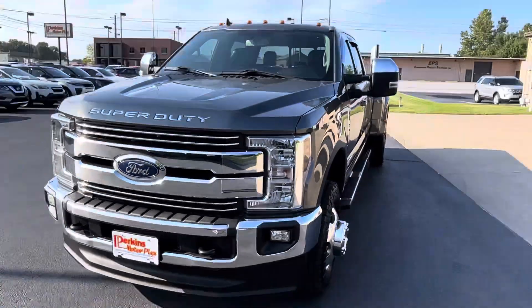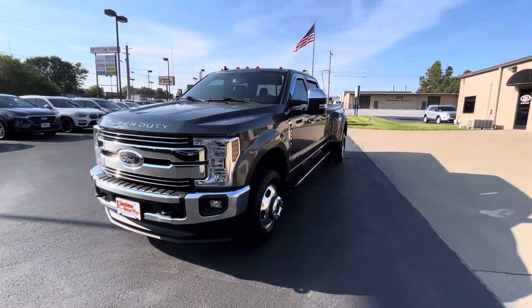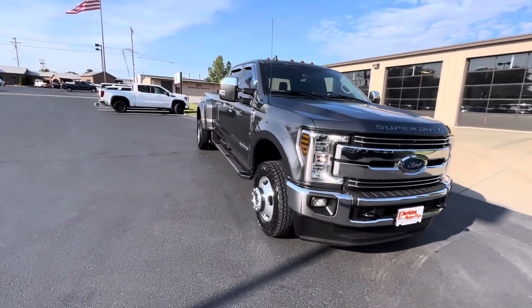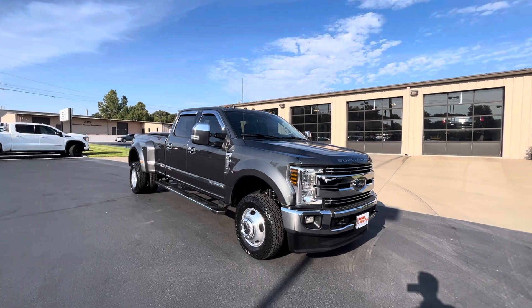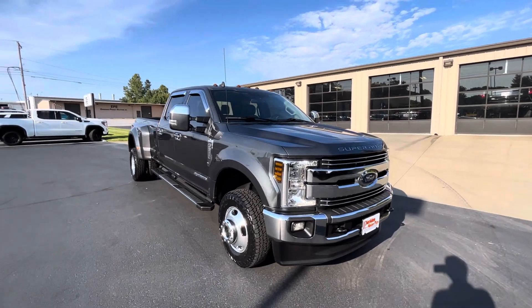We actually sold this one to a gentleman in South Carolina. He purchased an F250, needed less of a truck, and traded this back into us after about two years of having it. So it has been well taken care of. You'll see that we put six new tires on this one — four in the back, two here in the front. Of course it is a used truck, so there are going to be some things that I show you along the way.